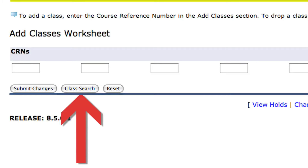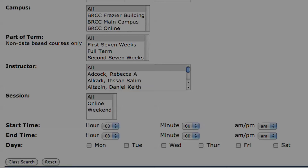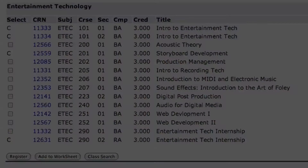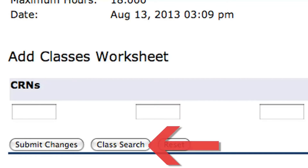Next, click on the Add or Drop Classes link located at the bottom of the screen. You can now use the class search function to find a class you would like to take. When you have identified a class, click the box to the left of the class name and select Register at the bottom of the screen. You have now registered for a course.